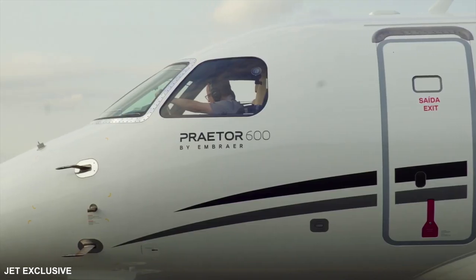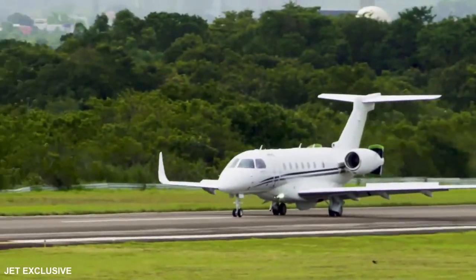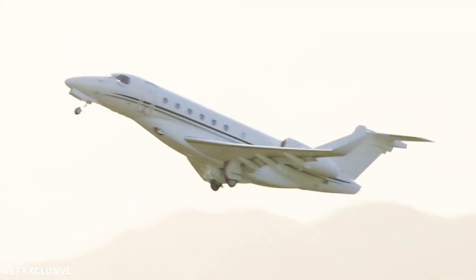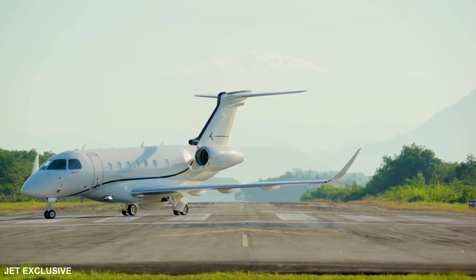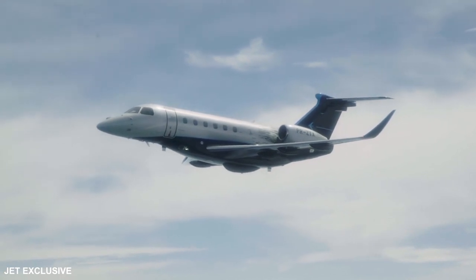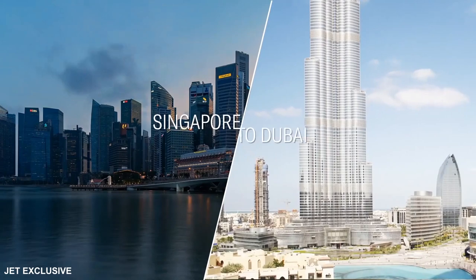The Praetor 600 is the best performing super mid-sized jet ever developed, surpassing all its main design goals and becoming capable of flying beyond 4,000 nautical miles in long-range cruise speed, or beyond 3,700 nautical miles at Mach 0.08 from runways shorter than 4,500 feet, complemented by an outstanding payload capability. The Praetor 600 is now the farthest flying super mid-sized jet, able to make non-stop flights between London and New York, São Paulo and Miami, and Dubai and London.